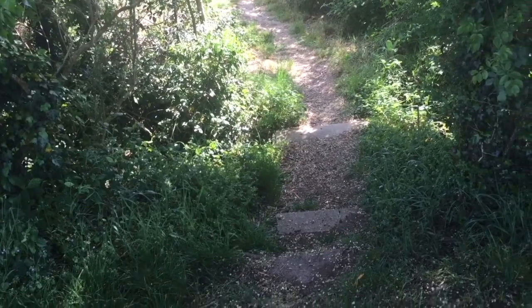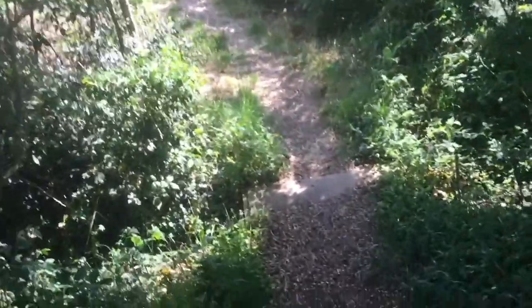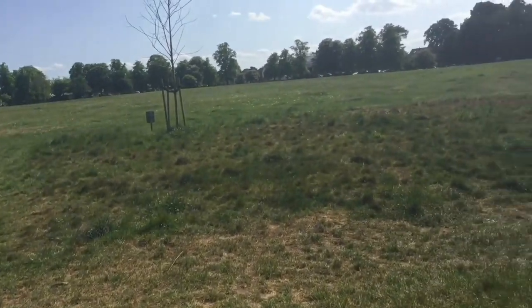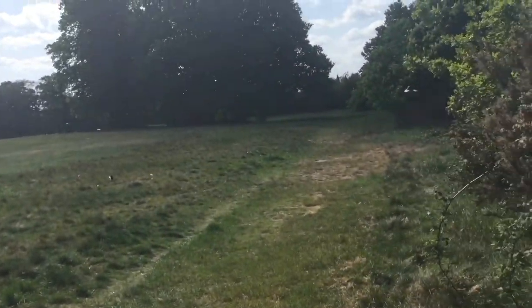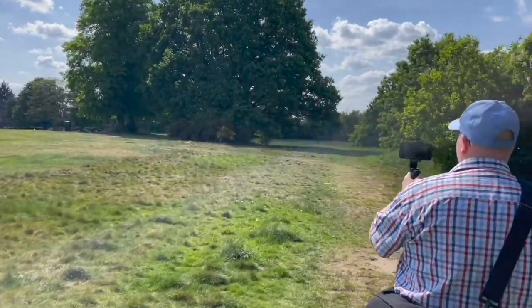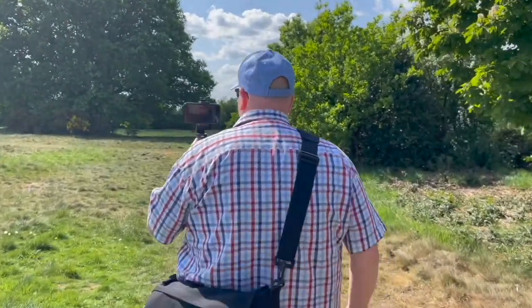We're going to go back into the park. This looks interesting — I love little nooks and crannies like this. Just have to watch my step. Let there be light. And we're back in Uxbridge Common. I'm wearing my cap now — I don't want to get burnt. We really couldn't have picked a better day to come exploring this magnificent park.